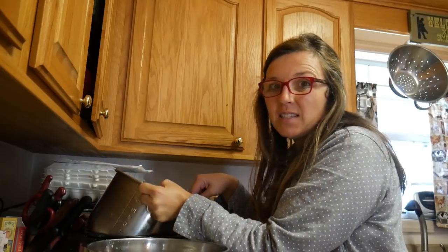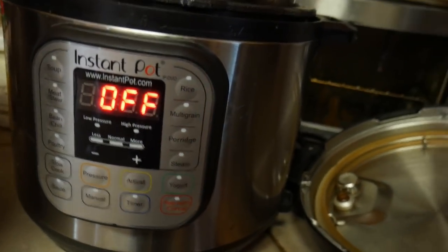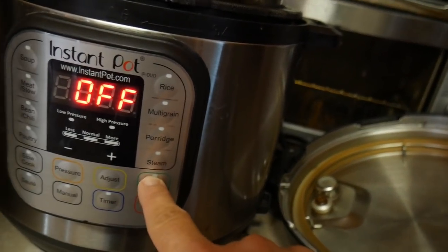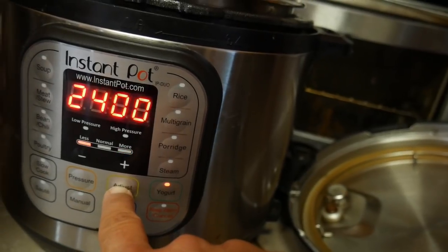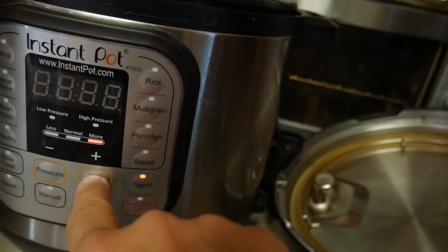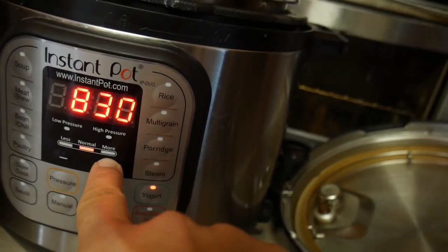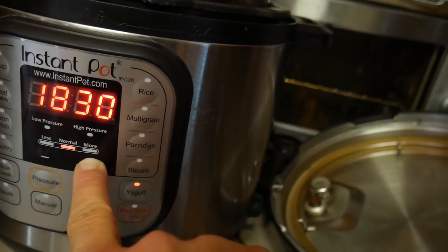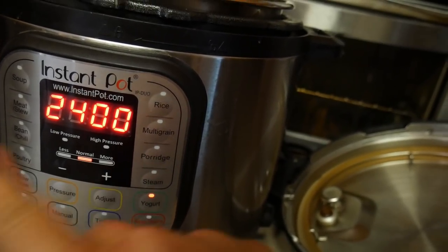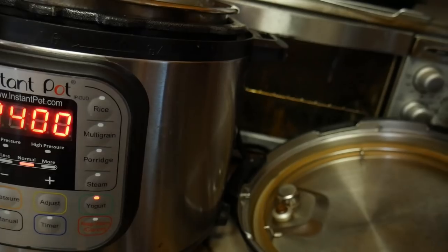Just putting a couple cups in doesn't take long at all. Okay, next step — I'm done whisking. I'm going to hit cancel because I do not want to boil all of this milk. Now I'm going to press yogurt again and hit adjust because it's still on boil, and press it again until it says 'normal.' I'm actually going to do this for 24 hours — the longer you do it, the more milk sugars it eats as it cultures. This makes it GAPS-friendly and Trim Healthy Mama-friendly if you do it for 24 hours.